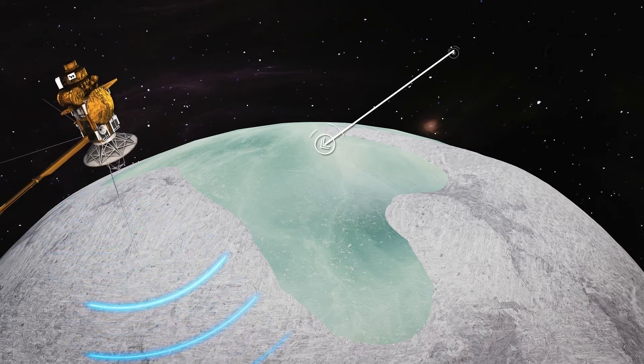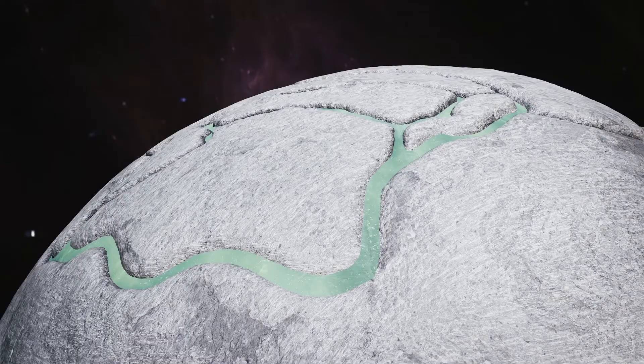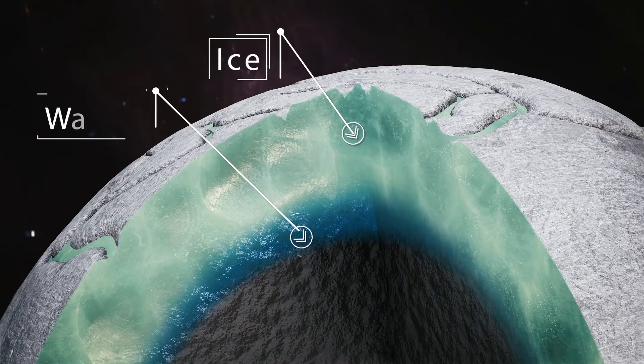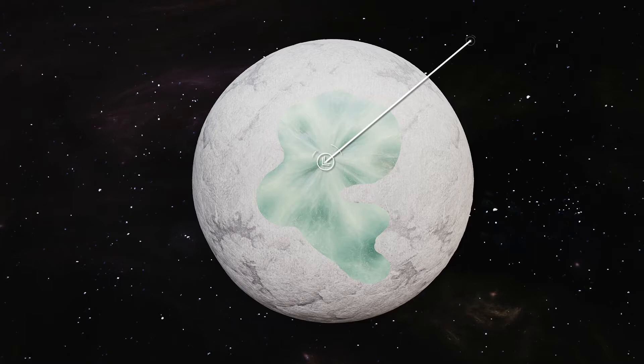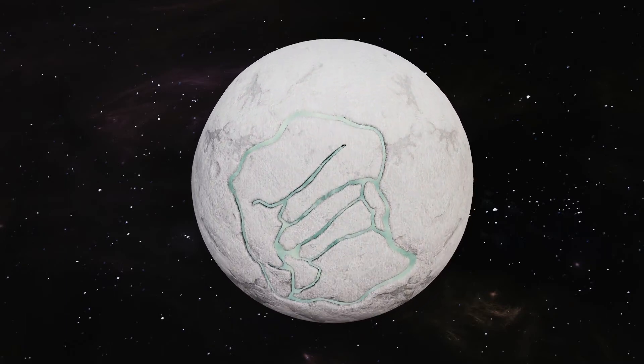Fresh ice drastically increases the odds of finding alien life on any planet. This fresh ice is thought to have originated in the moon's interior, and scientists think there must be some kind of mechanism by which the fresh ice could have emerged to cover patches of the moon's ancient ice surface. Some theorize that these fresh ice patches in the north formed in much the same way as similar patches formed in the south, by being blown through a series of giant cracks in the moon's surface.